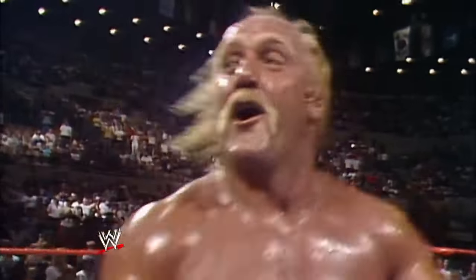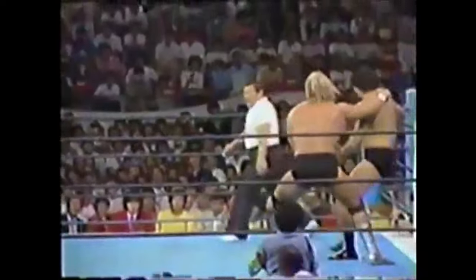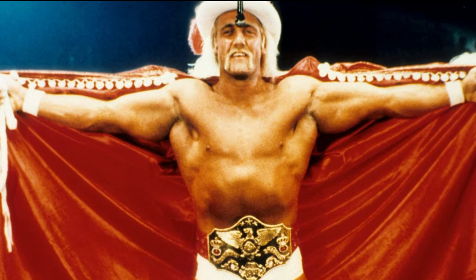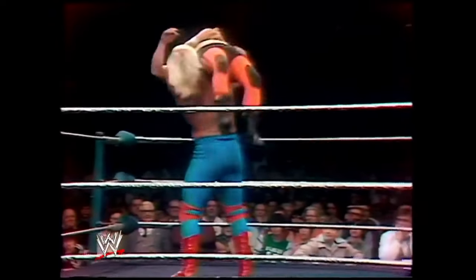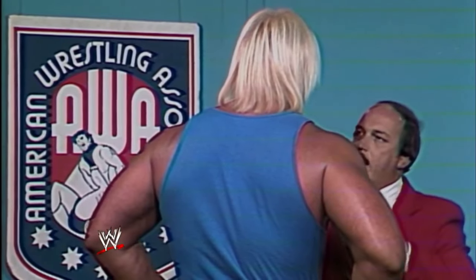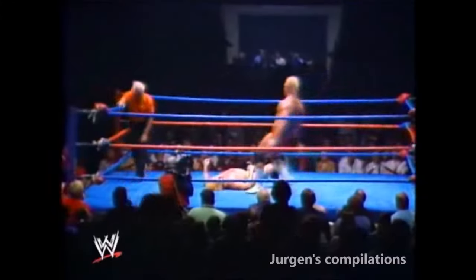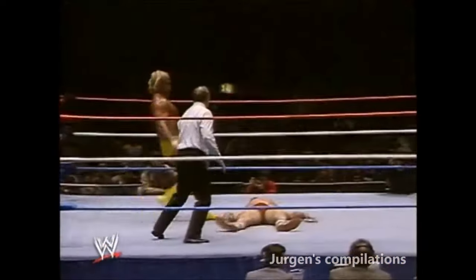Number 2. Hulk Hogan. Hulk Hogan's first widely recognized finishing move in his early wrestling career was the Axe Bomber, also known as the Axe Clothesline. The Axe Bomber was a powerful clothesline attack where Hogan would swing his arm in a lariat motion, aiming to knock down his opponent with sheer force. He also used submission moves in his early days, like the torture rack and the bear hug. This move became associated with Hogan during his time in the American Wrestling Association and other promotions before he rose to mainstream prominence with the World Wrestling Federation. It was a precursor to his more famous finishing moves like the atomic leg drop and the big boot, which became synonymous with Hulk Hogan's persona during his peak years in the 1980s and 1990s.